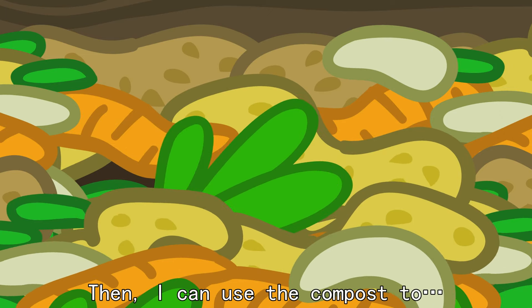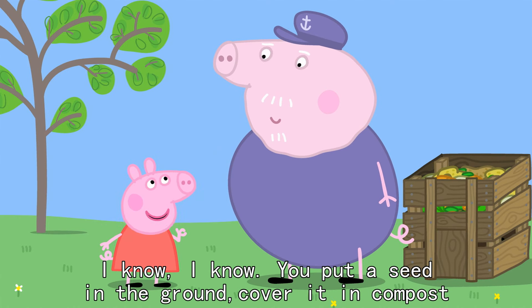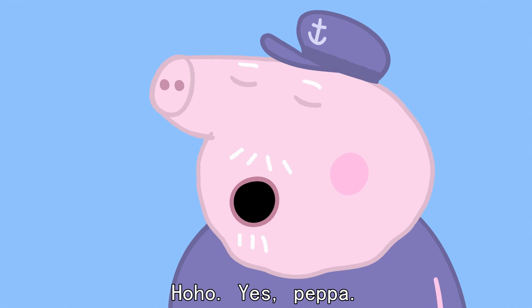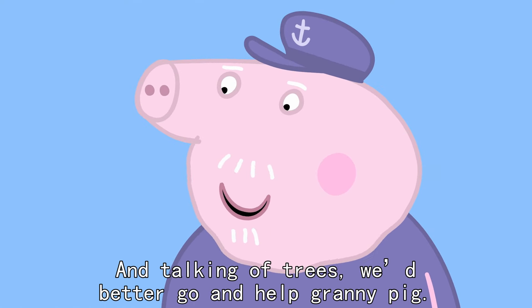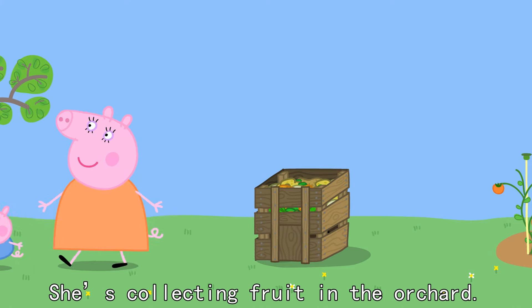Then I can use the compost to... I know, I know. You put a seed in the ground, cover it in compost and it grows into a tree. Yes, Peppa. And talking of trees, we'd better go and help Granny Pig. She's collecting fruit in the orchard.